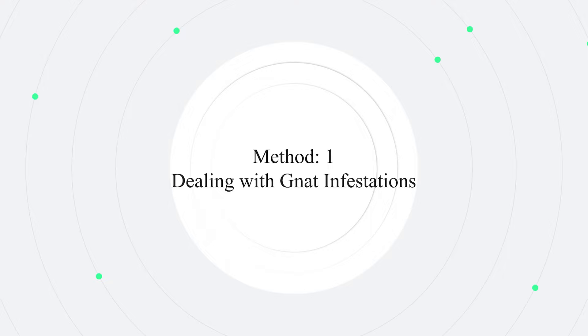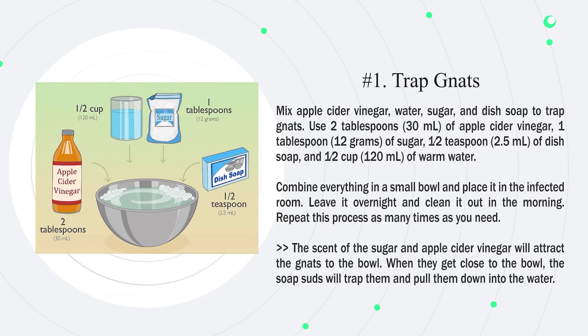Method 1: Dealing with gnat infestations. Number 1: Trap gnats. Mix apple cider vinegar, water, sugar, and dish soap to trap gnats. Use 2 tablespoons (30 milliliters) of apple cider vinegar, 1 tablespoon (12 grams) of sugar, half a teaspoon (2.5 milliliters) of dish soap, and half a cup (120 milliliters) of warm water.